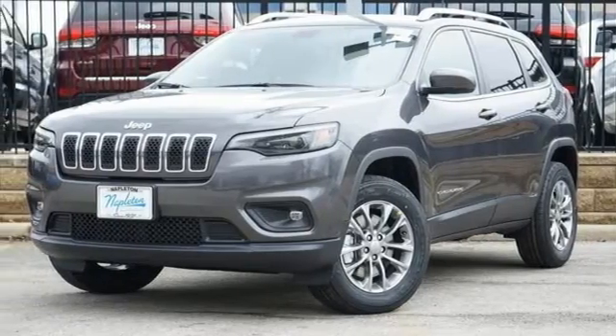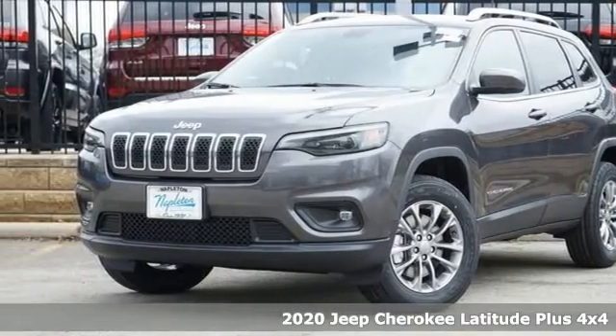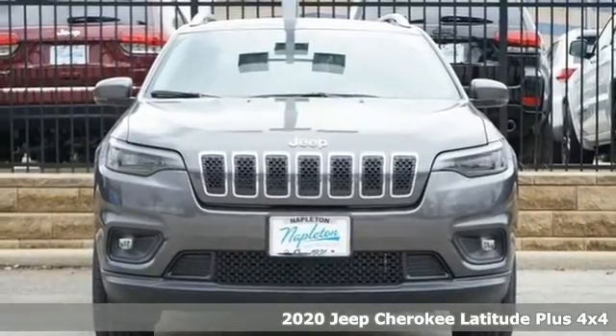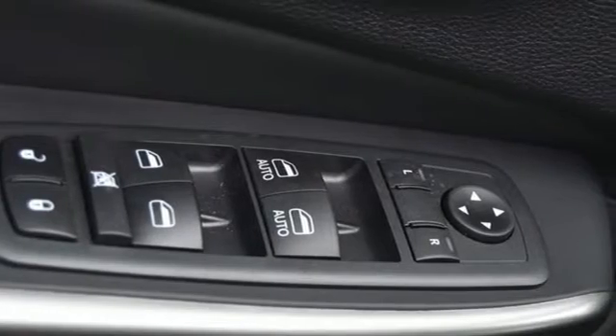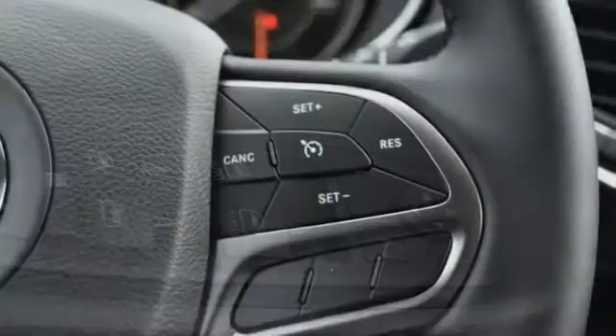It's a new 2020 Jeep Cherokee. From rough trails to downtown nightlife, this Jeep Cherokee handles it all with the perfect combination of grit and grace. Plus, it offers an exciting list of features.